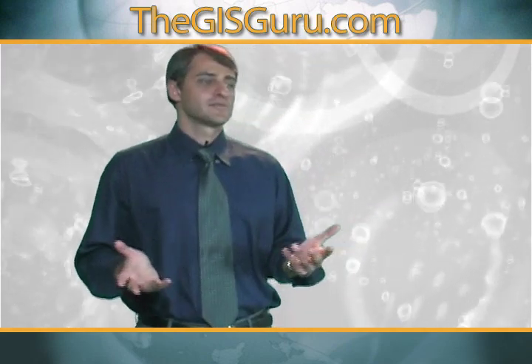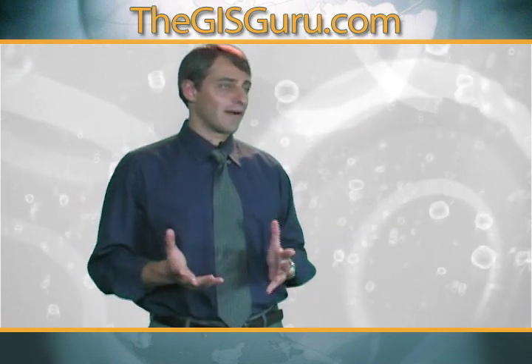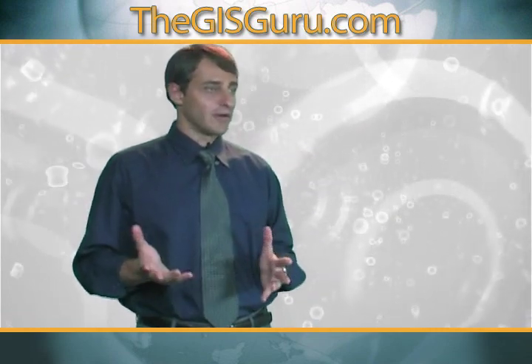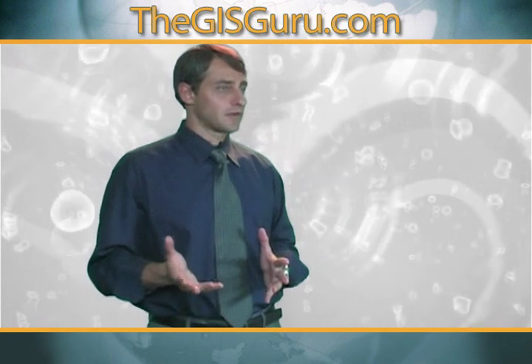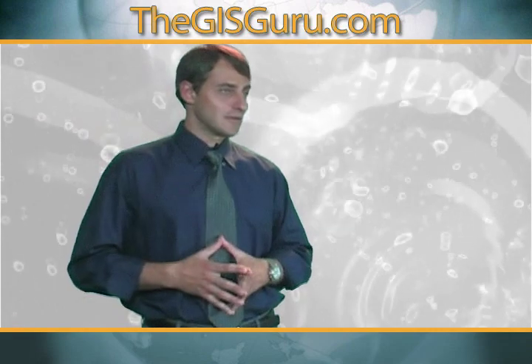In addition to my ten years of hands-on working experience, I also have an educational background in a Geographic Information Systems specialist track in geography from Florida Atlantic University.